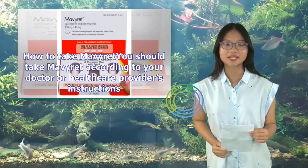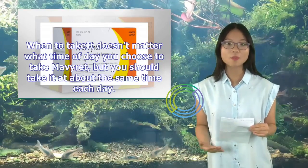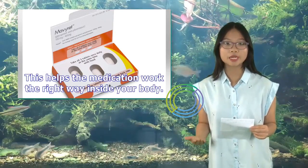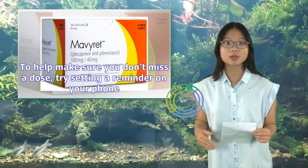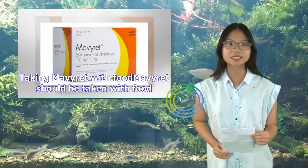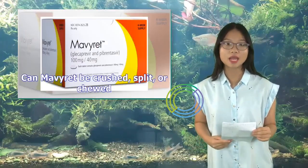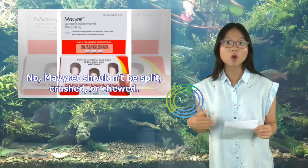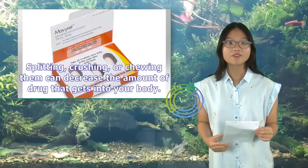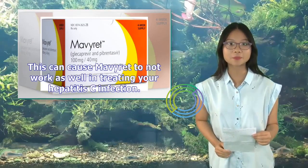How to Take Mavaret: Take Mavaret according to your doctor's instructions, at about the same time each day — this helps the medication work properly in your body. Mavaret should be taken with food to help your body better absorb the medication. Mavaret tablets should not be split, crushed, or chewed; they are meant to be swallowed whole. Splitting, crushing, or chewing them can decrease the amount of drug absorbed, causing Mavaret to not work as well in treating your hepatitis C infection.